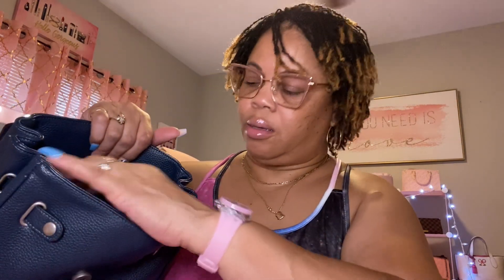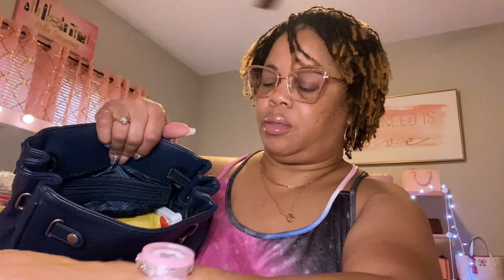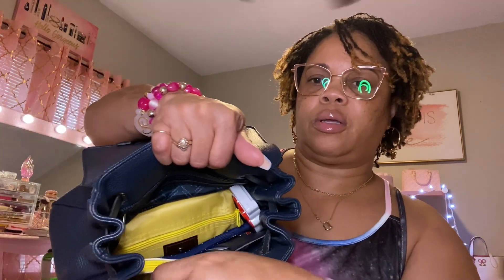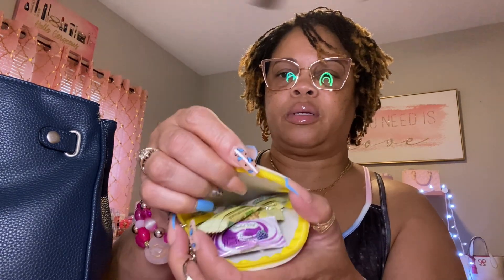Up here in the front pocket I have my notebook. Over here I have my candy pouch — it's a little pouch I got from Five Below. I do have some candy in here.